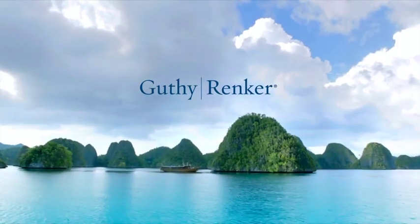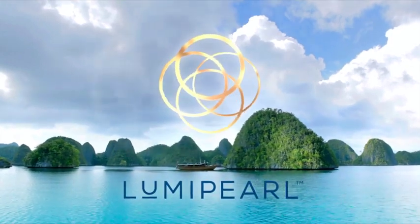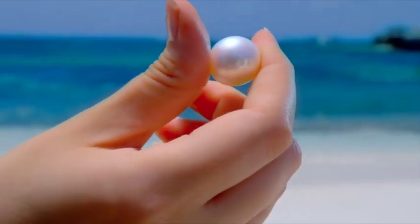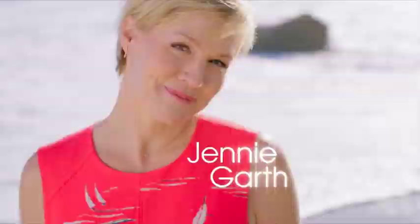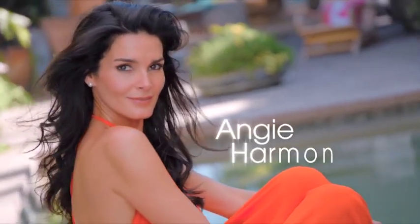From Guthy-Rinker's studio, a paid presentation for all-new Luma Pearl — the remarkable youth-restoring skin secret of the South Sea Pearl. With special guests Leah Thompson, Eileen Davidson, Jenny Garth, and your host for this exciting discovery, the amazing Angie Harmon.